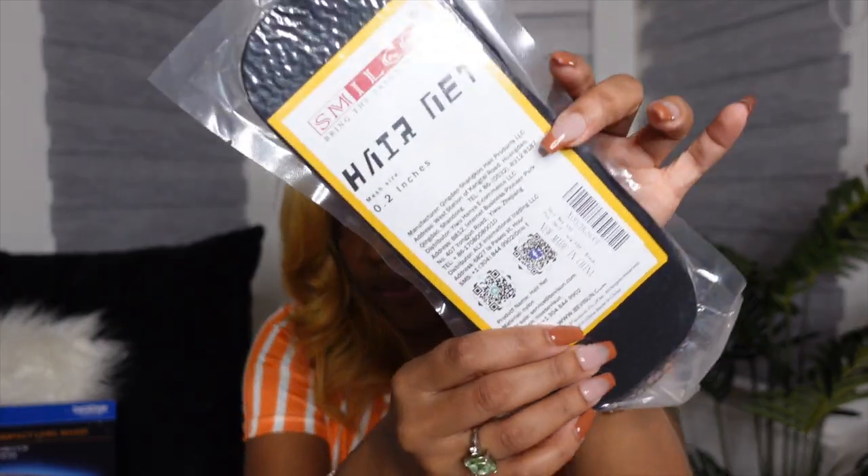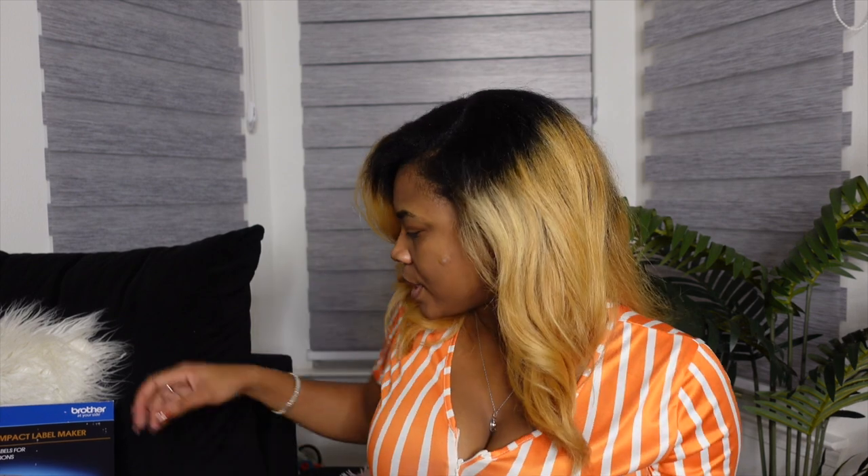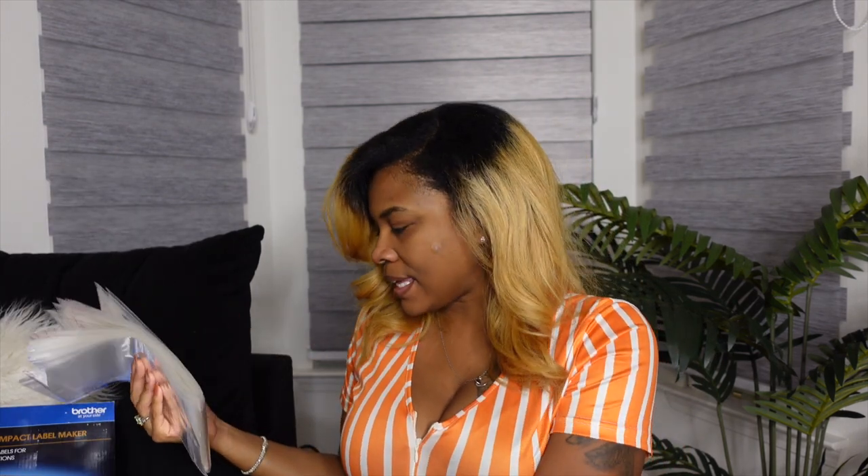The next thing from Amazon is hairnets. I didn't want to just send a bundle like this, so I bought hairnets. The hairnet is going to go around the bundle, then once it's in the hairnet it'll go upside down inside one of the little plastic baggies, inside the satin bag, and then in the poly mailer or box, and then sent to you guys. I bought a 100 count of black hairnets.